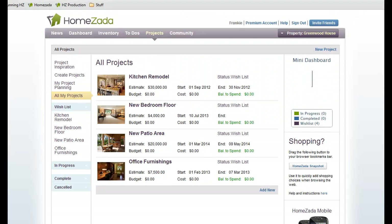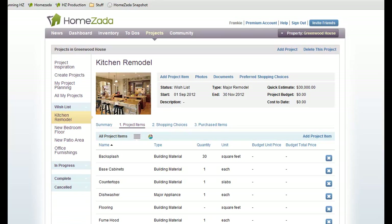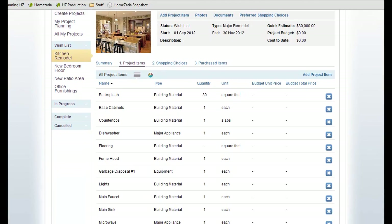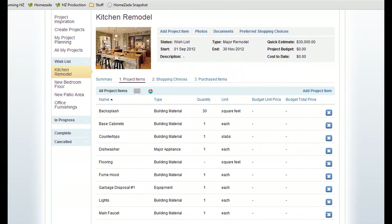Let's get to the exciting part, and that's shopping with Humzada. If we look to the right-hand side of the screen, we've got this button called the Humzada Snapshot, and if you drag that up to the top of your browser, that is a bookmarking application that will save your research from other internet shopping sites. I wanted to drill into the kitchen remodel project and select the project items. Humzada automatically predicts many of the items that you should be shopping for in many of your home improvement projects.